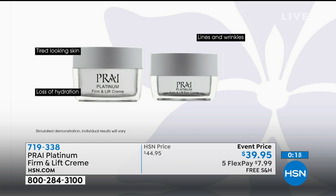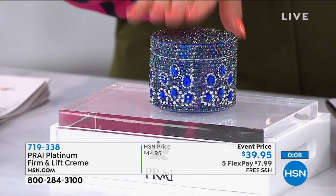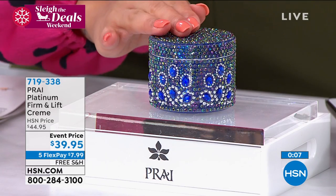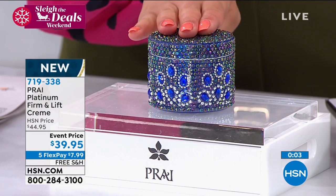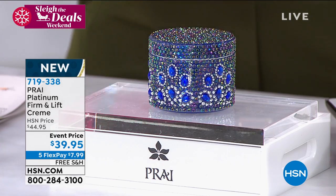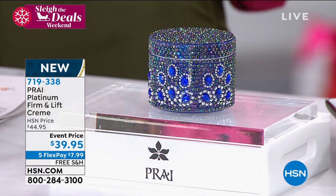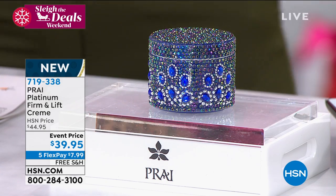We only have about 700 left to go around — these are going fast. A couple hundred of you are on the phone. Go to hsn.com or the app to secure your order. This is not on auto-ship, so at this event price under $40, go ahead and pick up a couple. You still get free shipping. The holiday extended return policy is in effect until January 31st. But once they're gone, they're gone. 719-338 is the item number.